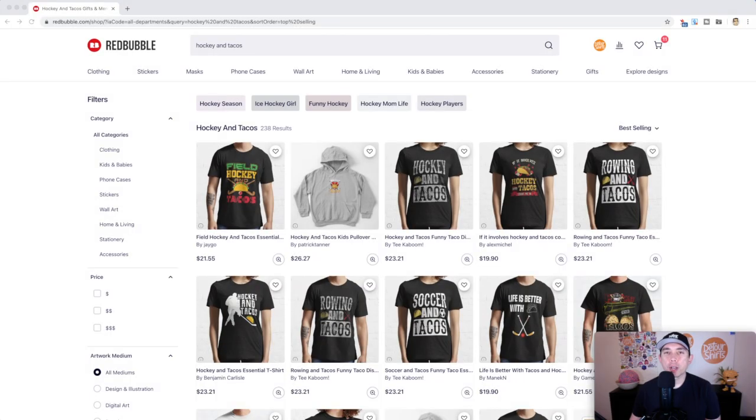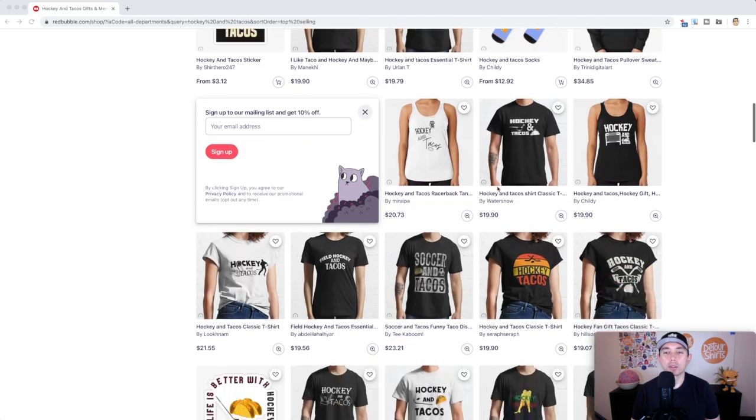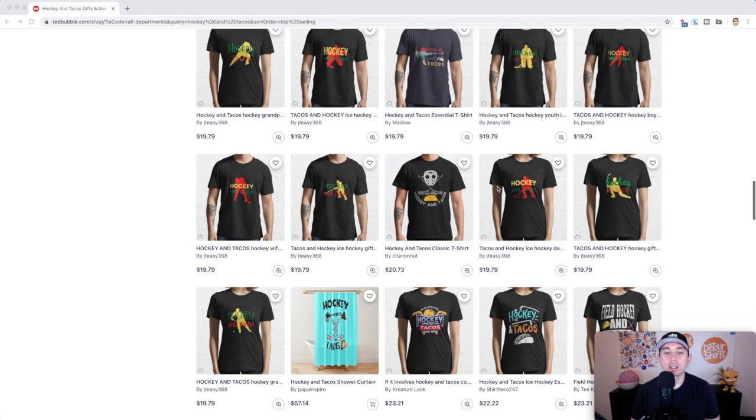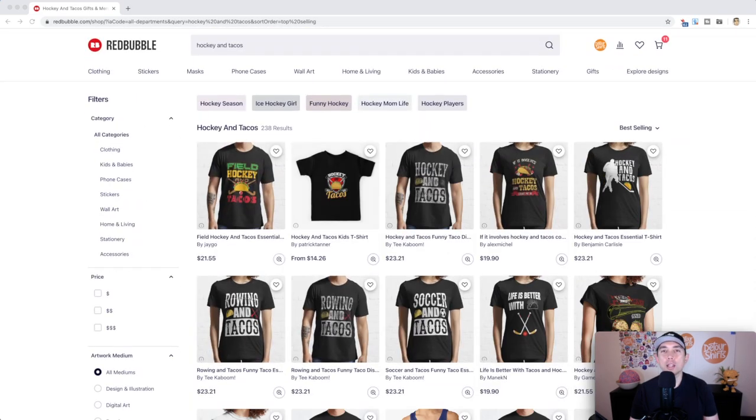The first trend is Hockey and Tacos. I already have it on best selling so you can see the competition right here — just a mashup of hockey and tacos. There are lots of different ways to do that. Look at what's already on Redbubble, don't copy it, but get inspired on what you can do better. Hockey and Tacos only has 238 results — very low competition — and there are other tags here so don't forget to include them when you make your design.